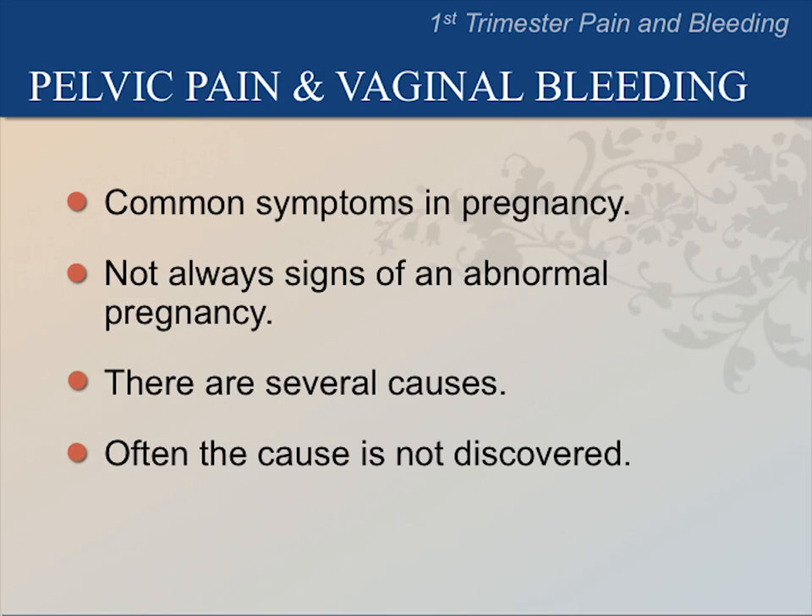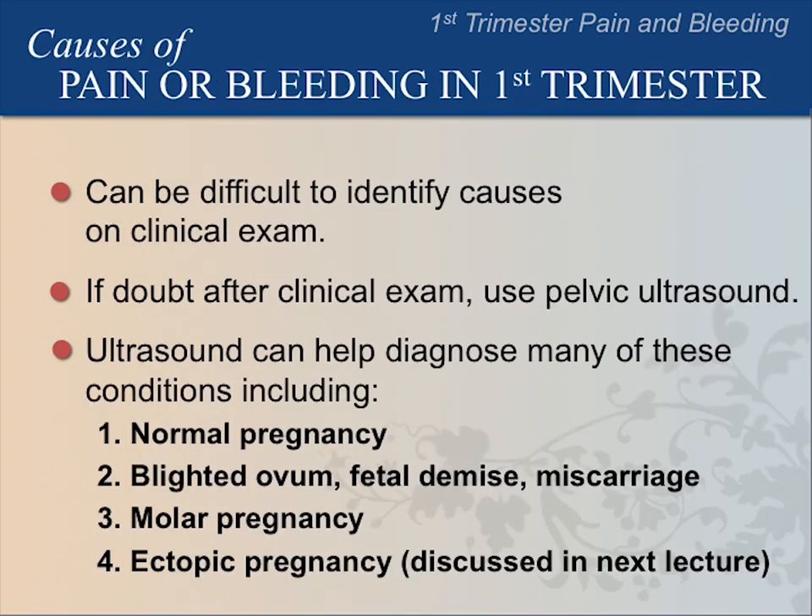Pelvic pain and vaginal bleeding are common symptoms in early pregnancy, but they don't always mean the pregnancy is abnormal. There are several causes, but the cause may not be discovered. It can be difficult to determine the cause of pain or bleeding by physical examination alone. Pelvic ultrasound can be very useful in diagnosing some conditions.